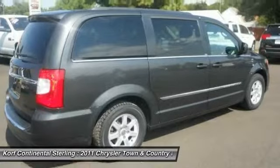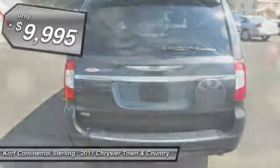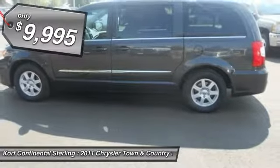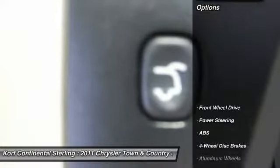Seat 7 comfortably and choose from stow-and-go seating or the innovative swivel-and-go seating, and is priced below $10,000. This vehicle has less than 120,000 miles. Here are some of this vehicle's great options.